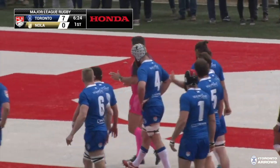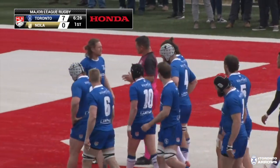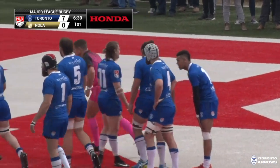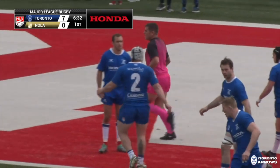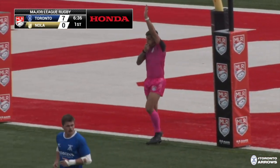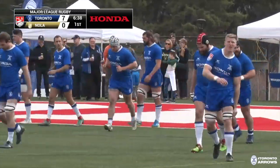We've got a high tackle — stop the try. It's going to be a yellow card. A high tackle that stopped the try, a yellow card coming out to Toronto, and a penalty try. So it's an automatic seven-pointer.